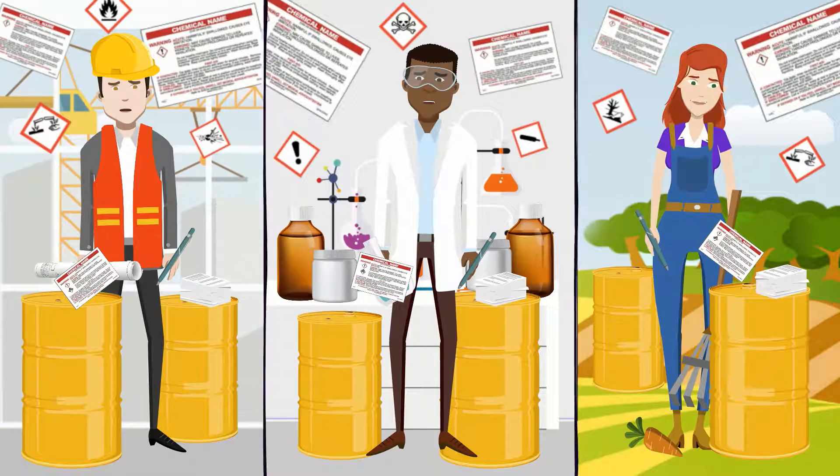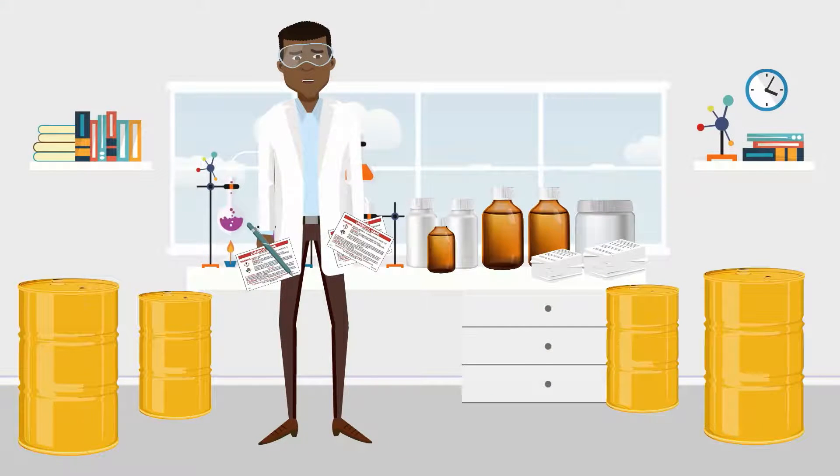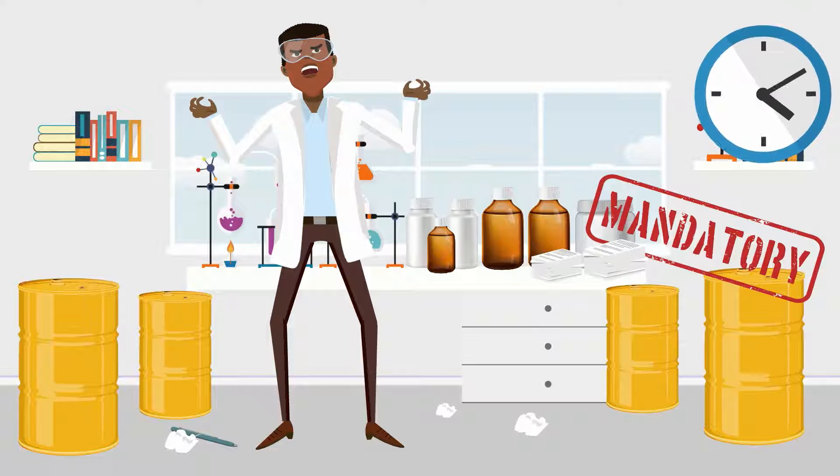Handwriting labels to place on all of their secondary containers. Under the new OSHA GHS hazard communication labeling requirements, labeling all secondary containers is mandatory and can take a lot of precious time and energy.